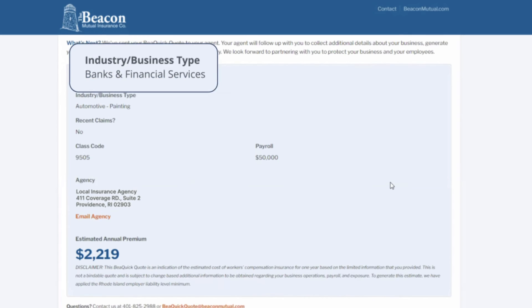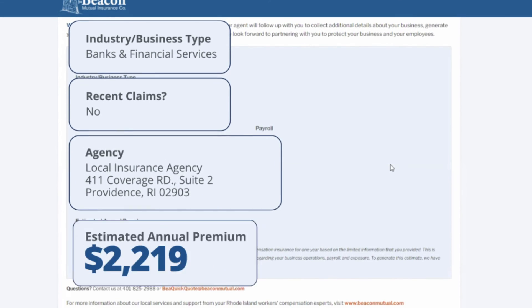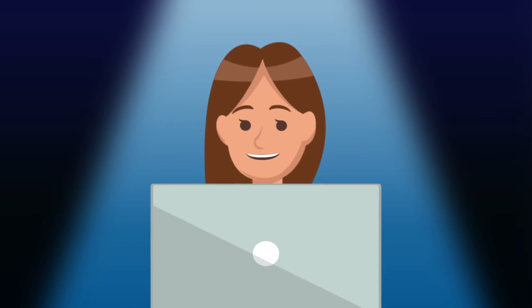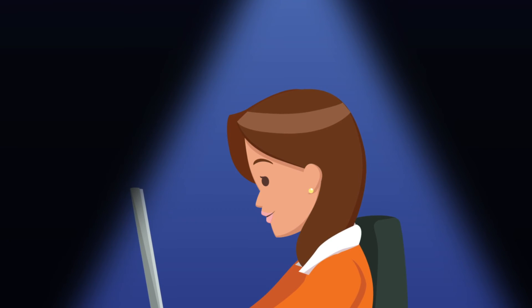Now it's our turn. We will process the information and then quickly display your answers along with an estimated quote for this policy. Upon submission, the agent instantly gets an email so they can follow up efficiently and help bind your workers compensation policy.